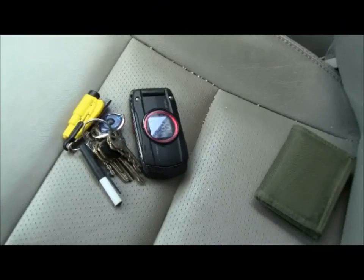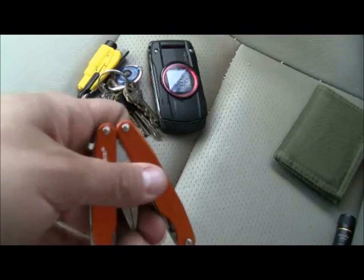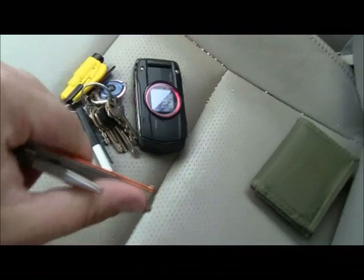Down in my right cargo pocket, y'all will finally see it — I got my Leatherman Juice S2 in the orange color. Kind of hard to do one-handed, but guys, I love this thing. I totally, totally recommend it.